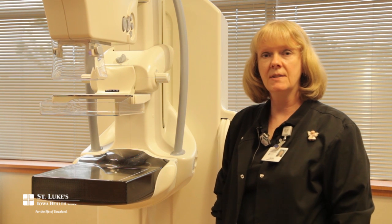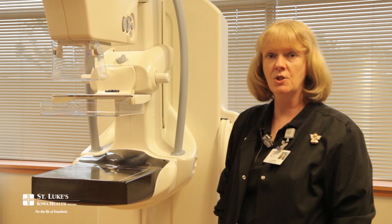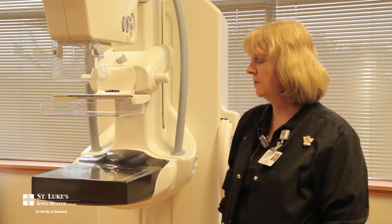I'm Lori, one of the St. Luke's Outpatient Imaging Centers and Breast Screening Centers mammographers. I'm here to show you our new digital mammography unit.